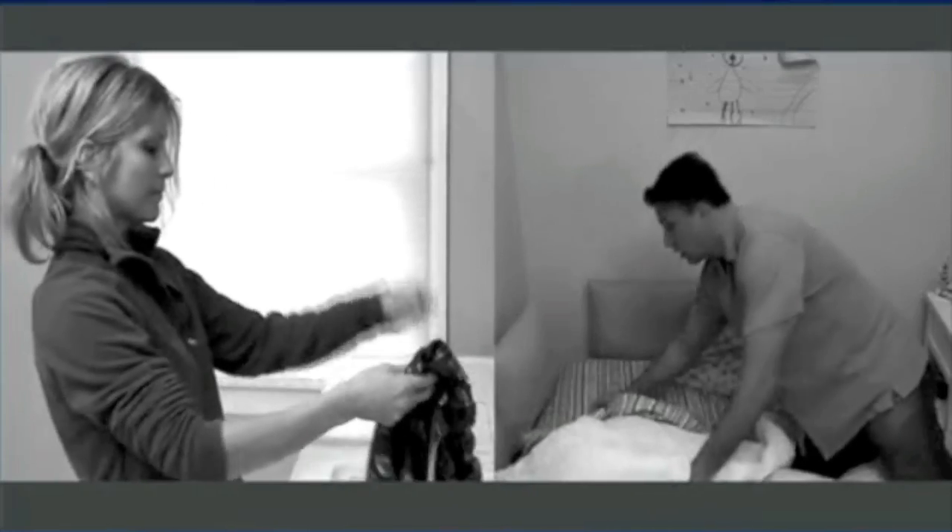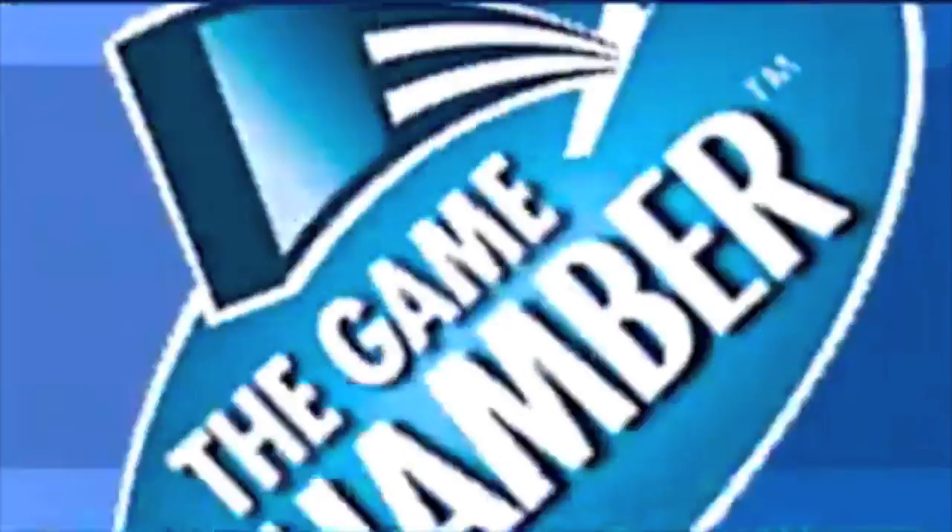Is there any way to store away these Nintendo DS games? Now there is... Game Chamber!